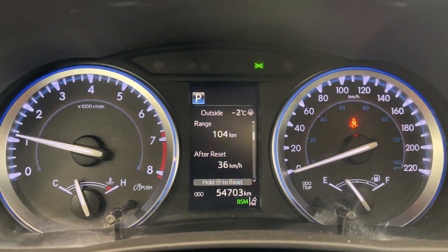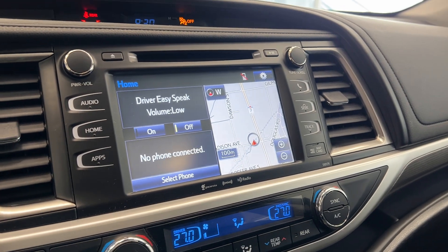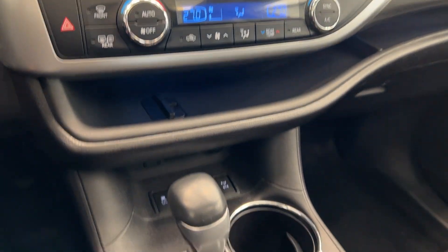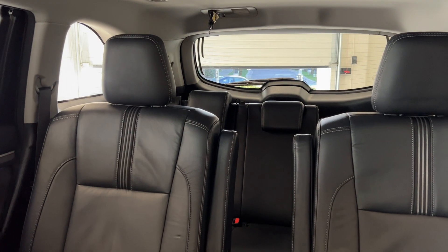This model does have 54,000 km on the dash, a full infotainment system with navigation and SiriusXM, dual climate control, and heated front seats. We'll just take another view of the back there — tons of space.